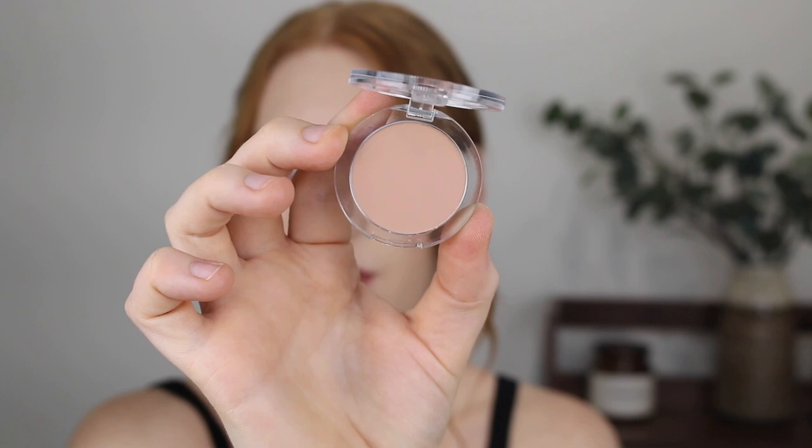Another product I picked up from Essence is one of their single eyeshadows, in the shade 14 Flirting. I thought this would be great as an everyday shadow — I like to wear something along my lower lash line and occasionally on the lid, but I don't like anything too heavy when I'm going to work, and I thought this shade would be perfect just to add a little bit of something to the eyes. I'm really digging this packaging as well. It feels quite sturdy and just looks nice for such an affordable brand.